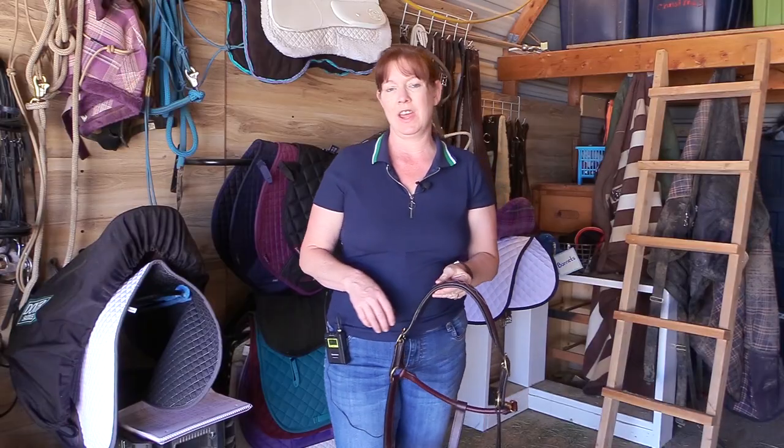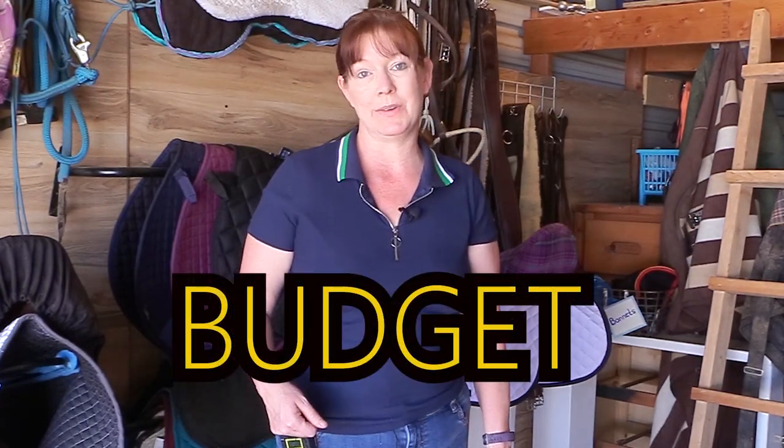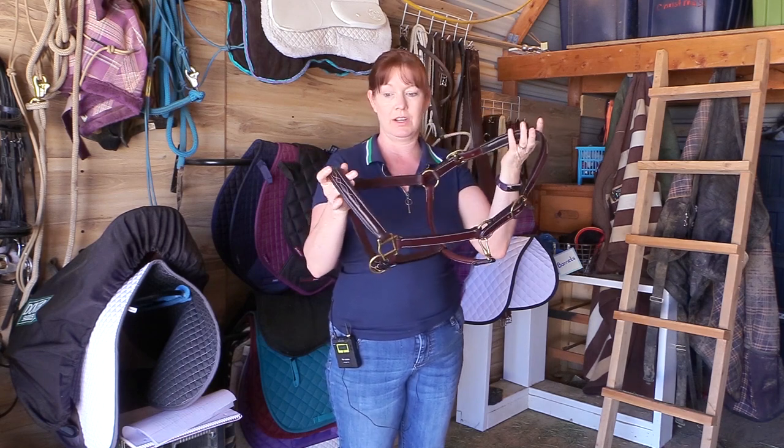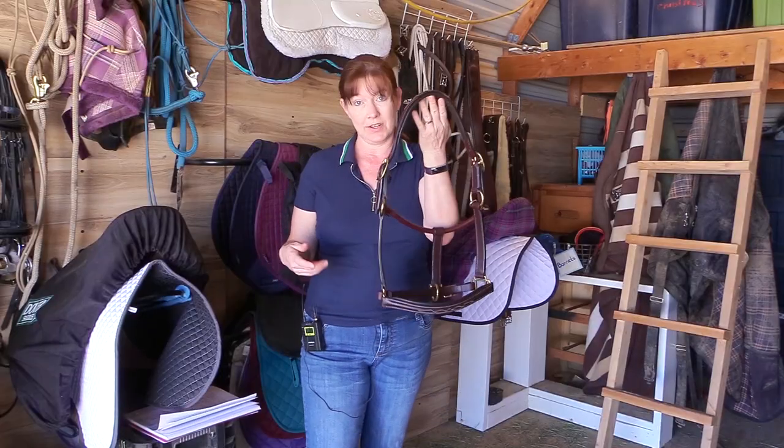The people at Jeffers have teamed up with me to do something special for you. If you go to Jeffers right now and buy something — like this halter or anything else — you can get 10% off your order. All you have to do is when you check out, look for the promo code box and type in the code 'budget.' If you use the promo code 'budget' at Jeffers, they'll give you 10% off your order. So not only can you get this awesome halter for a great deal, but you can save 10% too.